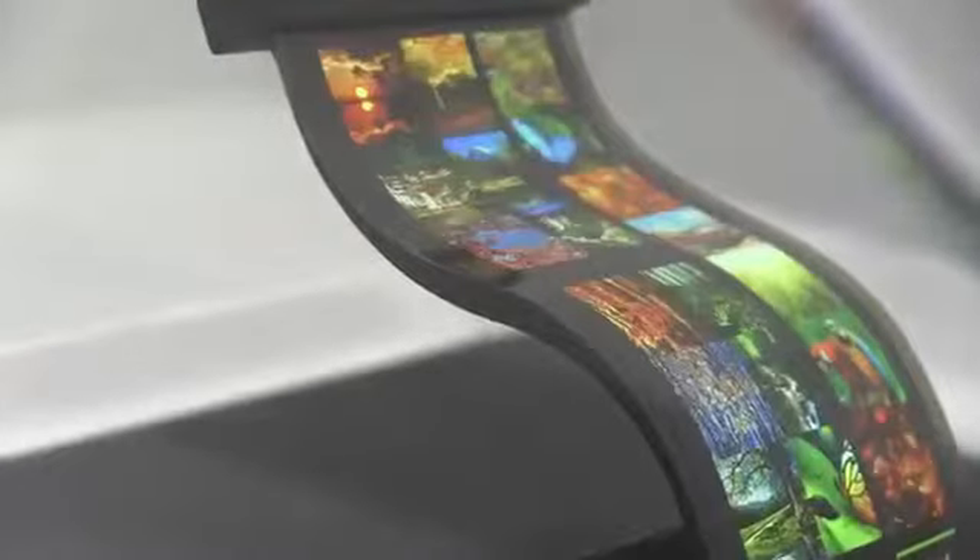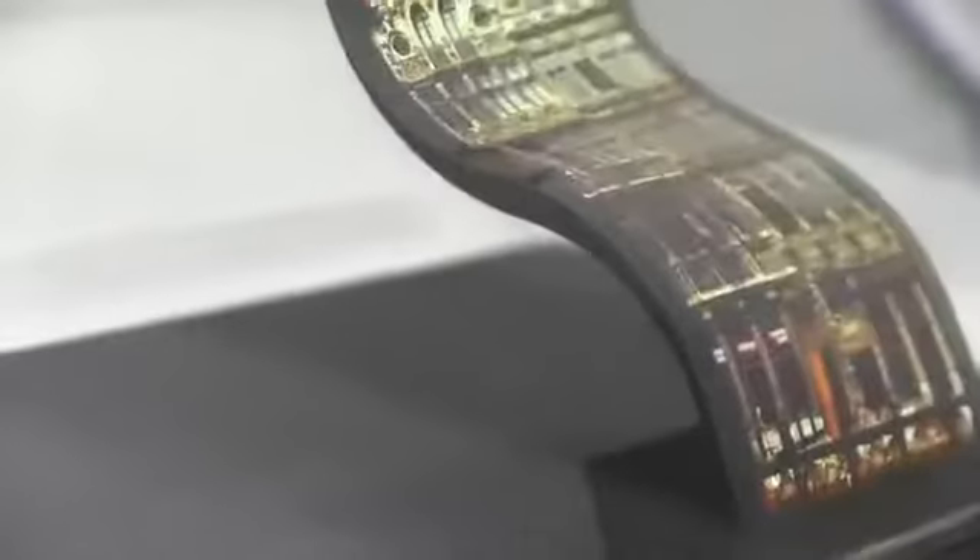So this is just a technology demo. Sadly, AUO doesn't actually have anything currently planned to bring this display to market. But we can sure get excited about having flexible display technology of this quality.